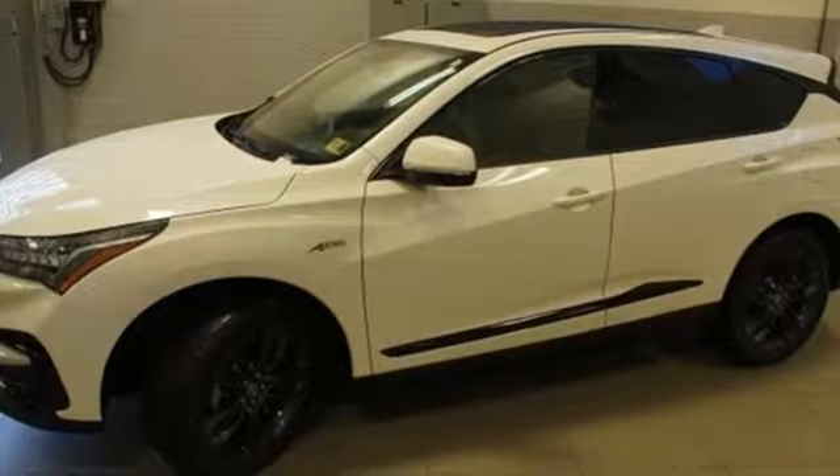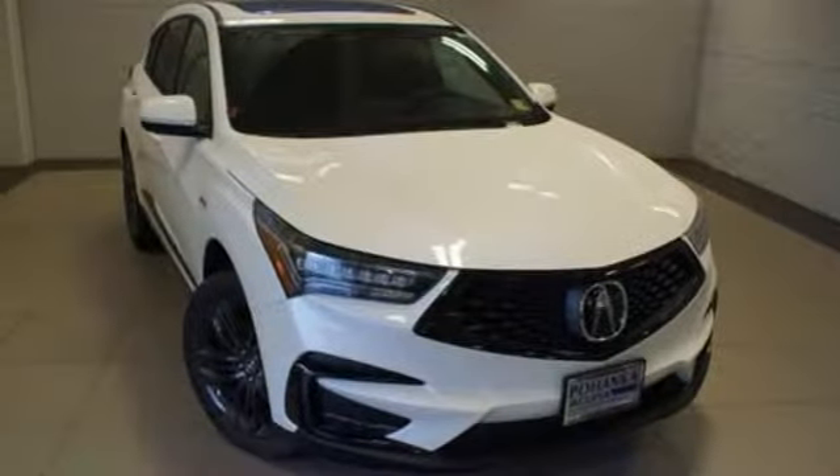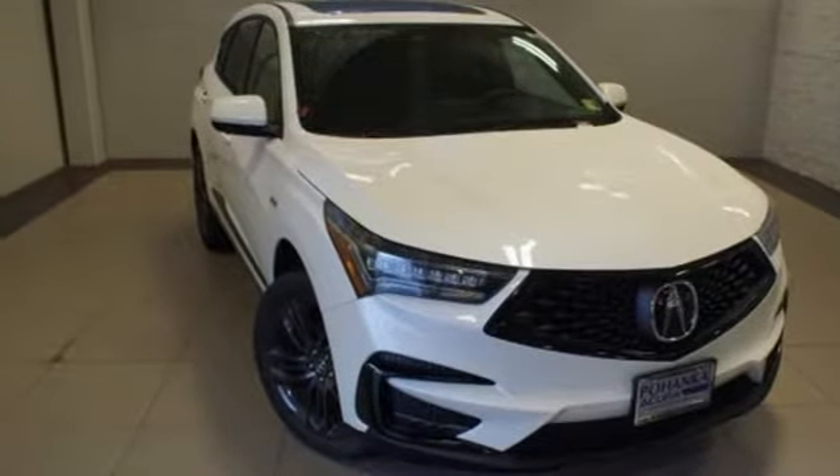Acura has a legacy of innovation — a legacy that continues here. Stop in for a test drive and make it yours today.